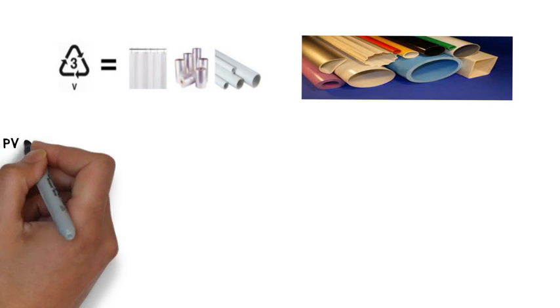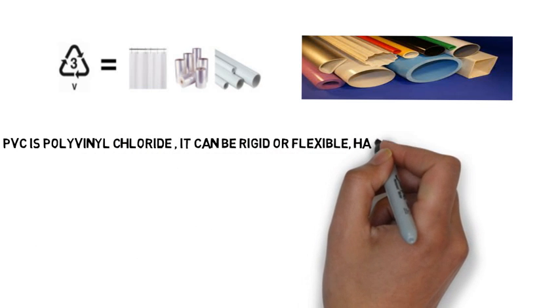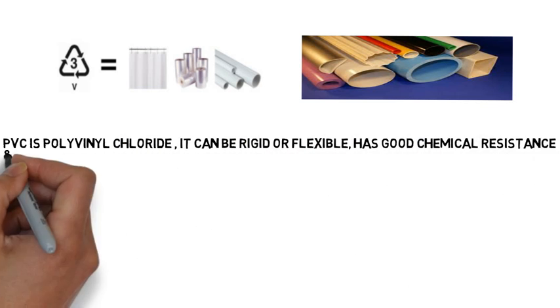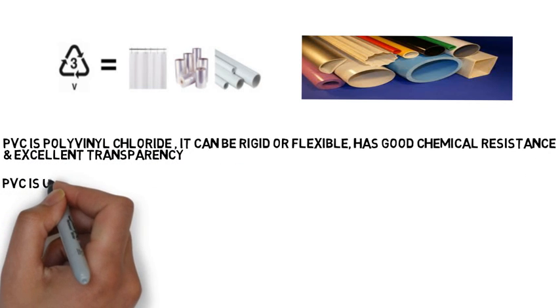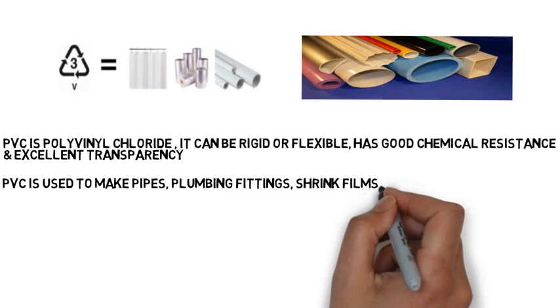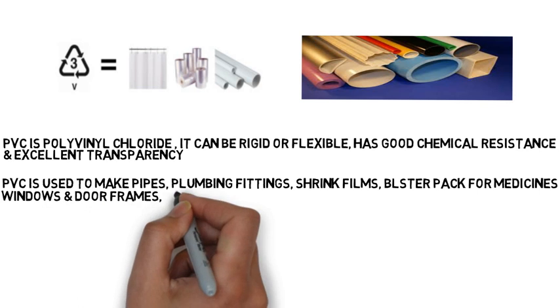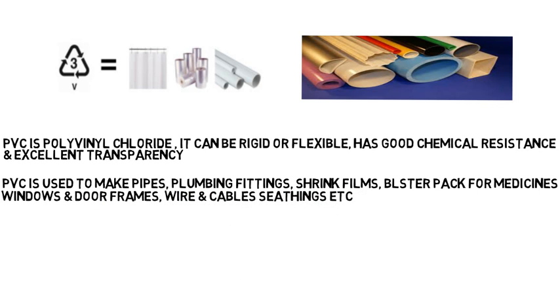Number three is PVC — polyvinyl chloride. It can be rigid or flexible, has good chemical resistance and excellent transparency. PVC is used to make pipes, plumbing fittings, shrink films, blister packs for medicines, windows and door frames, and wire and cable sheathings.